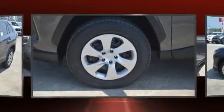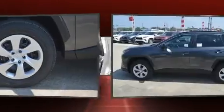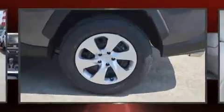Toyota infused the interior with top-shelf amenities such as one-touch window functionality, lane departure warning, remote keyless entry, rear wipers, and a split-folding rear seat.